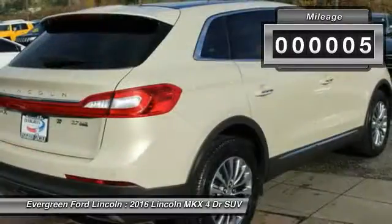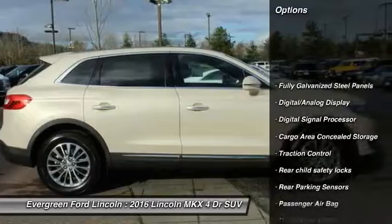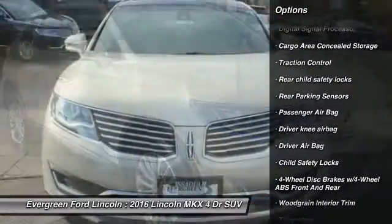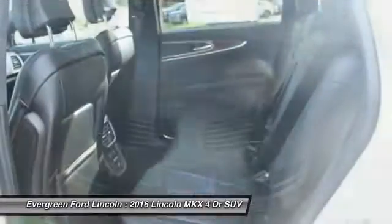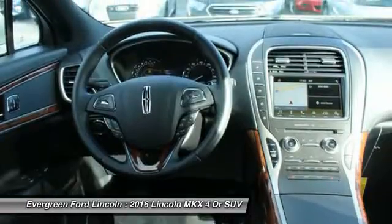This vehicle has less than 100 miles. Here are some of this vehicle's great options: all-wheel drive, anti-lock braking system, power lift gate, stability control, traction control, backup camera, leather-wrapped steering wheel, air conditioning, Bluetooth, driver airbag.